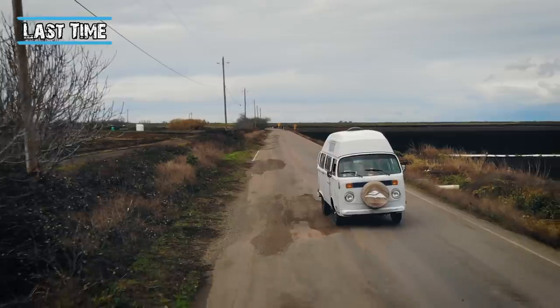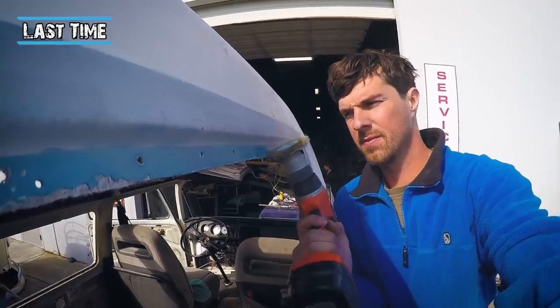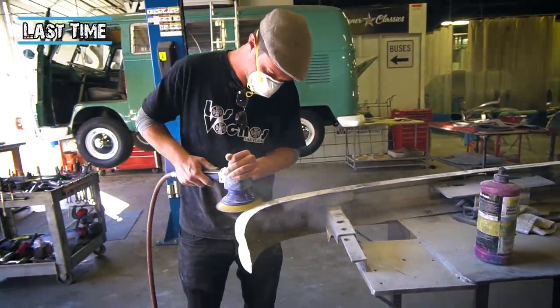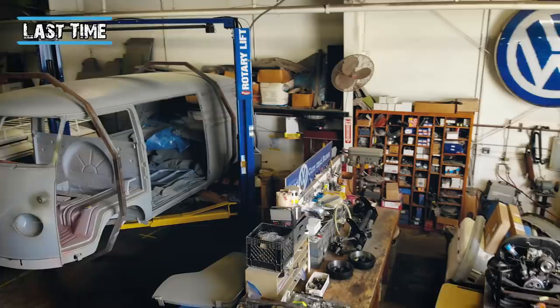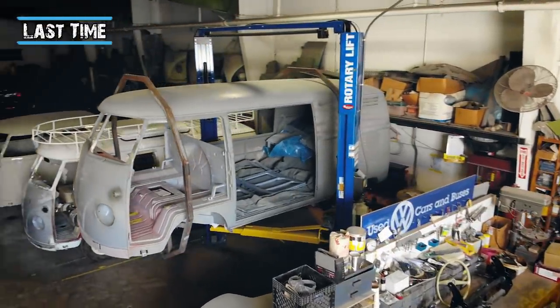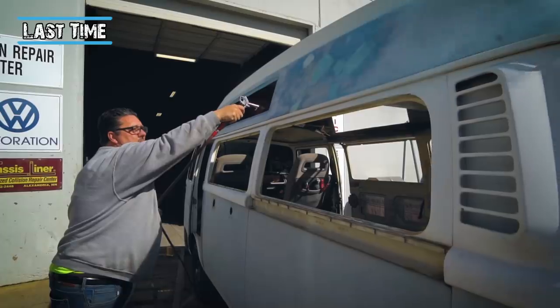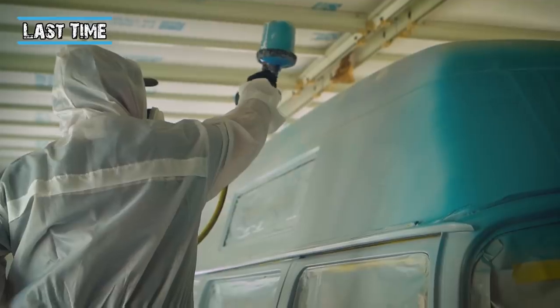Last time on CombiLife we were continuing the build of our vintage bus Boomerang, which we're intending to drive around the world. We were lucky enough to spend the week with Skinner Classics in their world-class V-Dub restoration facility in Northern California, where we stripped our Combi naked, blew off the years of desert dust and sprayed on our new Expedition colours.